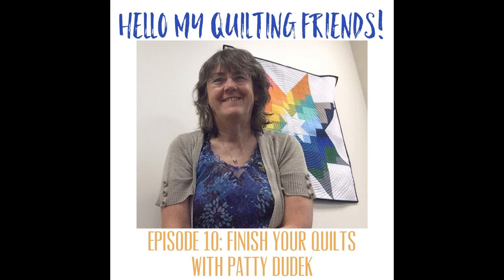The other quilt-along that Patty is running is Bag It, where you make bags — any bag tutorial that you want — and link up your progress. I think that's super cool. We talk about a wide range of things in this podcast, and Patty has been quilting for a really long time, so she has lots of experience. She's blogging, writing patterns, and I had a really fun time, so I hope you enjoy this episode.